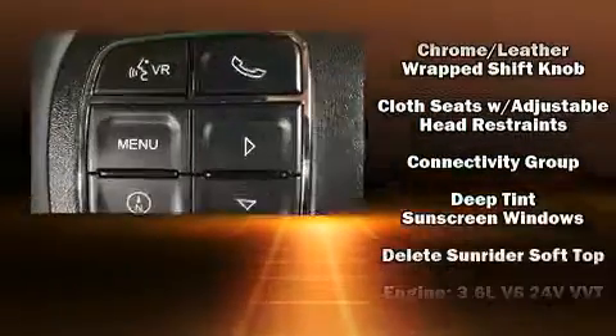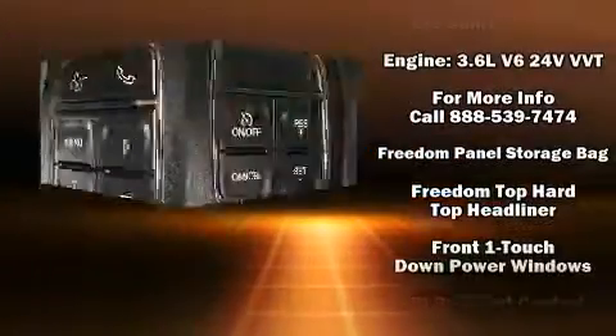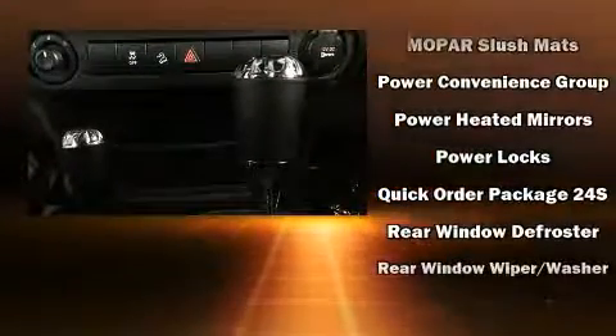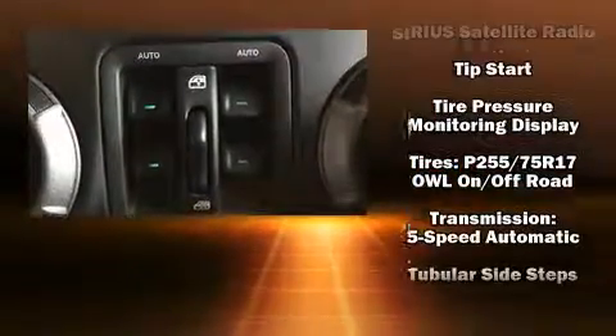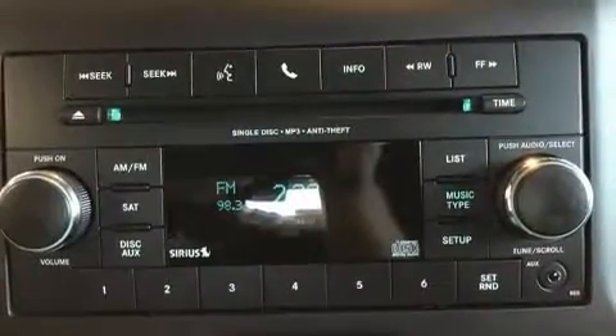Jeep ensures the safety and security of its passengers with equipment such as dual front impact airbags, integrated rollover protection, traction control, a security system, and four-wheel disc brakes with ABS. Electronic stability control ensures solid grip atop the road surface, no matter how challenging the driving conditions.